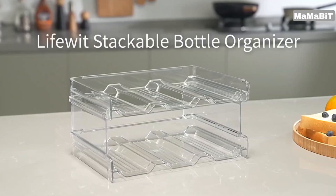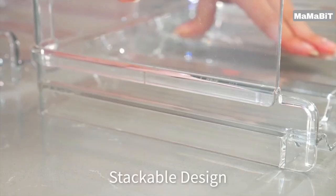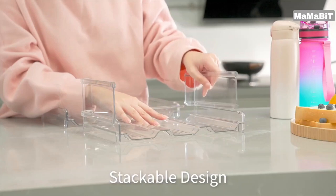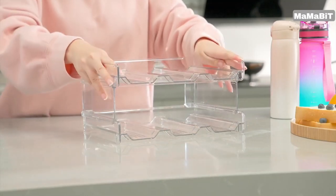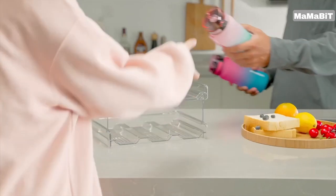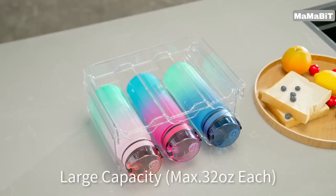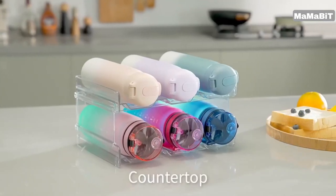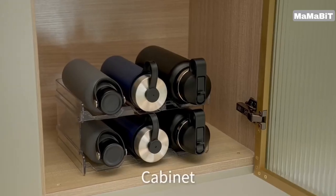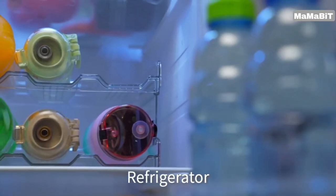Carefully designed to fit most refrigerators and pantry cabinets, these shelves measure 7.6 x 7.9 x 3.8 inches, accommodating a variety of wines, bottled drinks, energy drinks, and more. The stackable design allows you to maximize your storage space, with each set of two shelves holding up to four bottles. The shelves stay firmly in place, preventing your bottles from rolling around. Easily pull out or push in bottles for quick access.